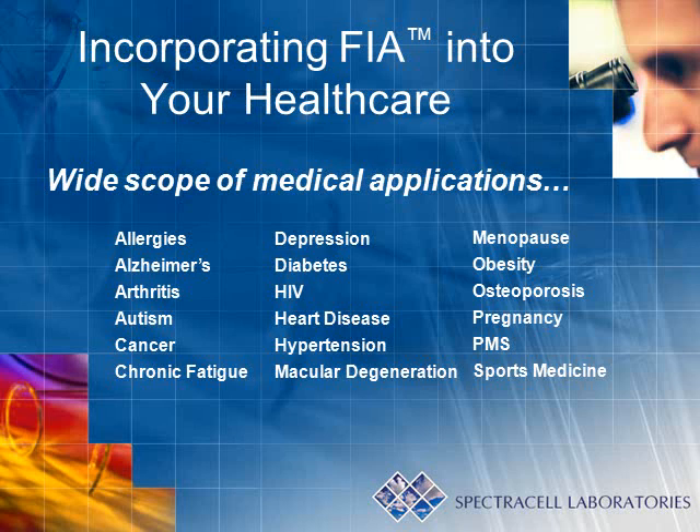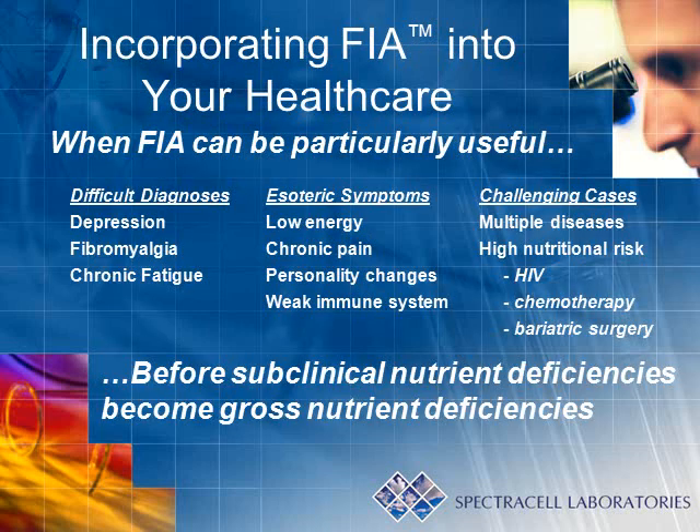Nearly all healthcare conditions can be helped by assessing micronutrient levels. Most of the common conditions routinely treated in our healthcare system can be found on this list. Micronutrient testing probably has some of its best applications in working with conditions that have been seemingly difficult to diagnose, where symptoms remain regardless of previous treatment options, and in challenging cases where nutrient levels might be compromised.